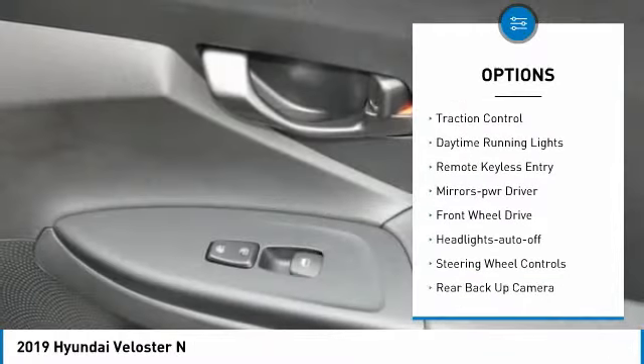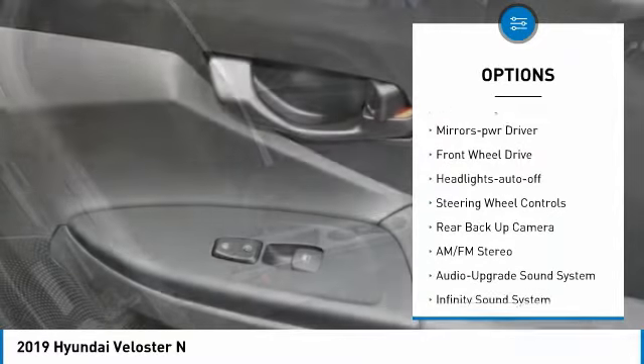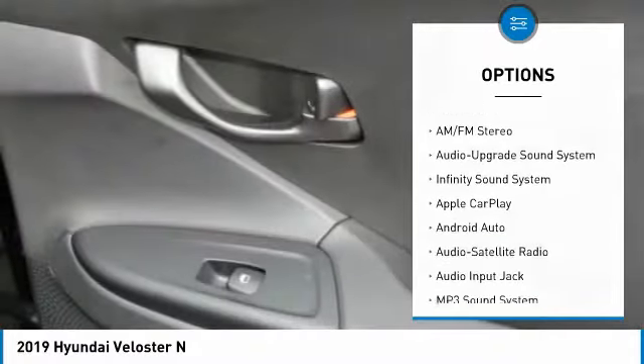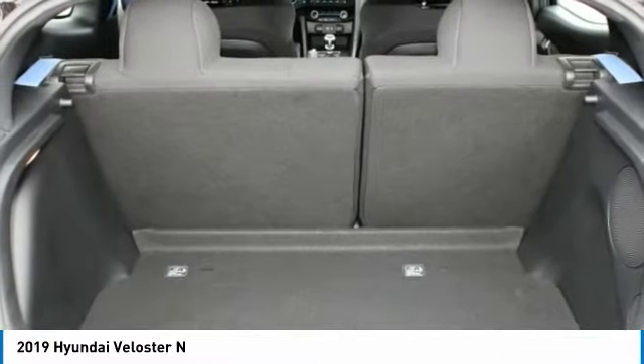Heated side mirrors, power mirrors, traction control, daytime running lights, remote keyless entry, mirror memory, FWD, headlights auto off, and steering wheel controls.